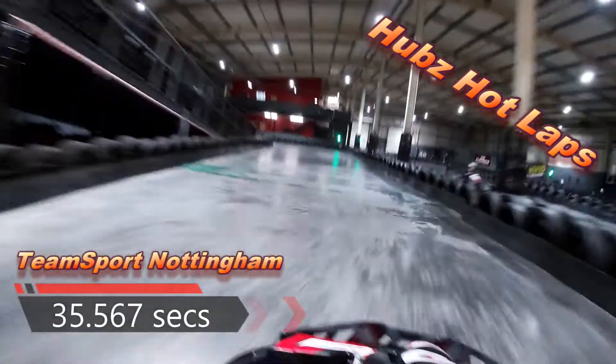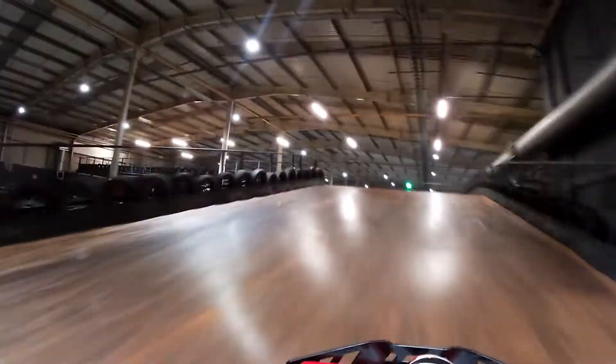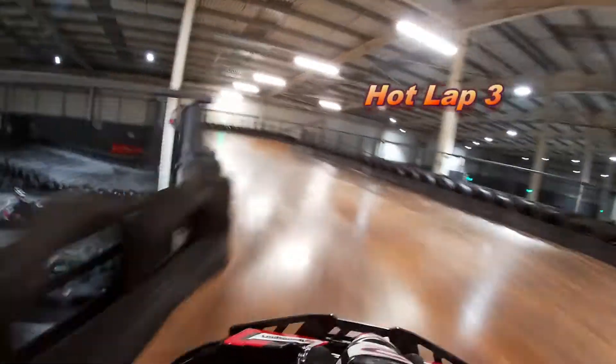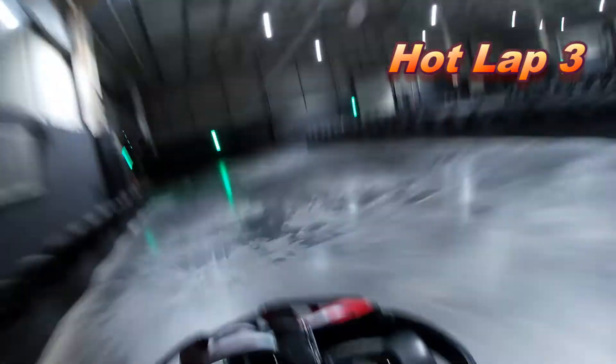Absolutely love that part of the track. It caught me out the first couple of laps because I've only ever known a double apex, and then he throws that third one on you. It looks like a sweep sweep, it feels like a sweep, it's not quite.